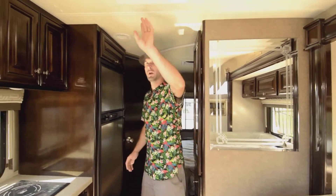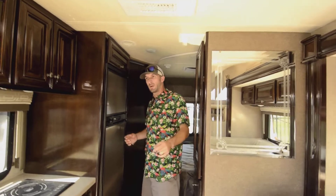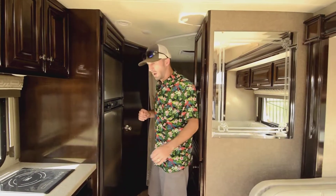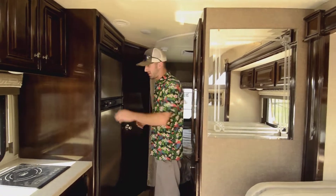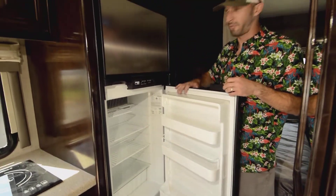On the roof you have about 200 watts of solar — one big panel up there. You also have a Wi-Fi booster up there as well, so if internet is important to you, that's a really nice feature to make sure you have good connectivity. And there's a dual propane/electric Norcold fridge, about five cubic feet.